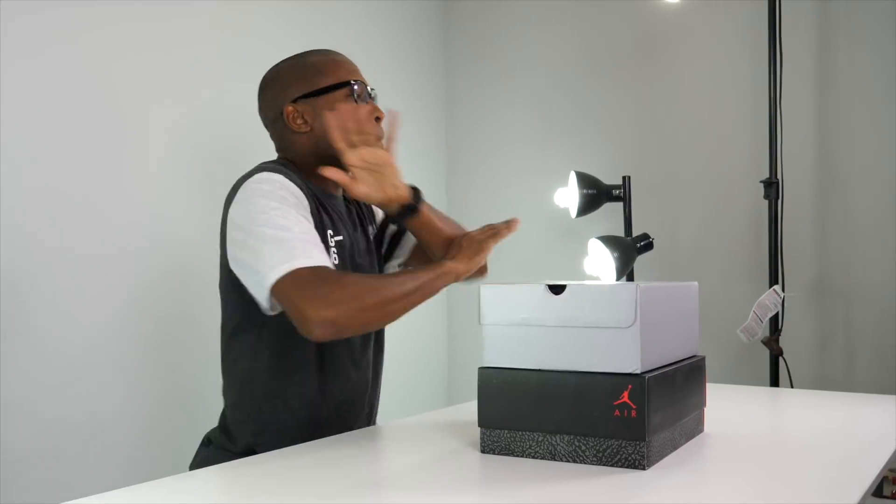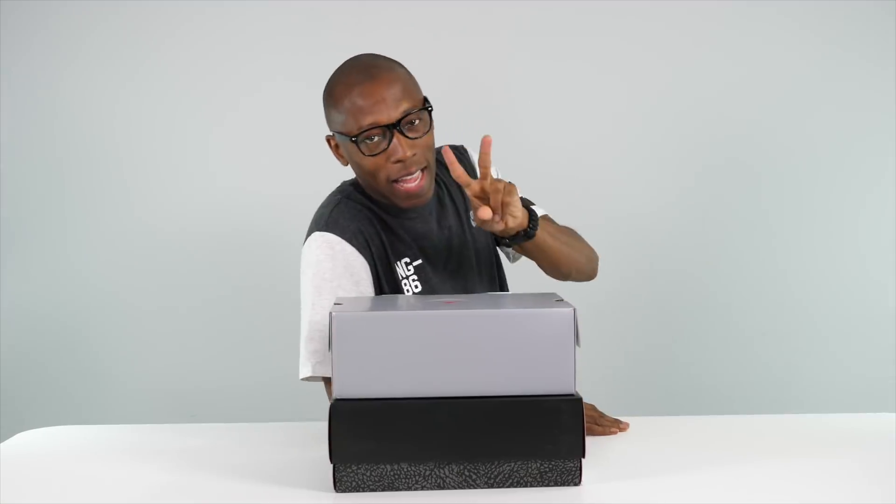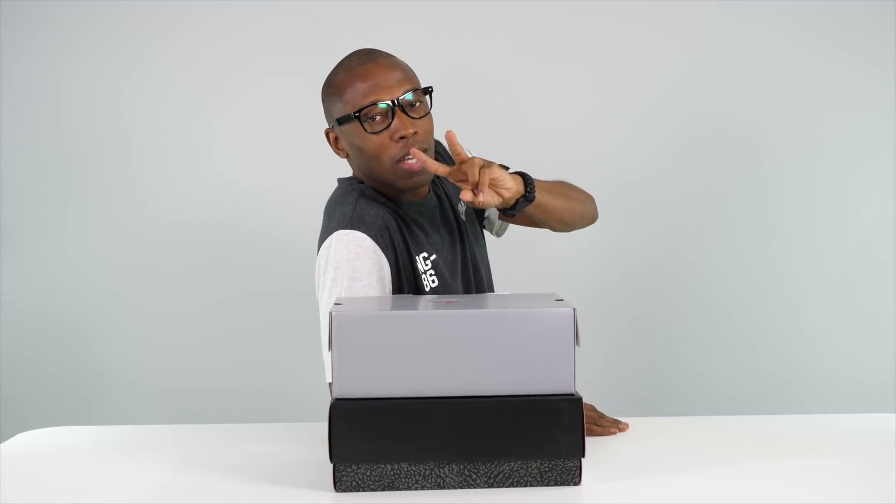Hey guys, it's Pop and Jacques Slade here back with another unboxing. And today we've got two, not one sneaker, but two sneakers that I think you guys should definitely check out.